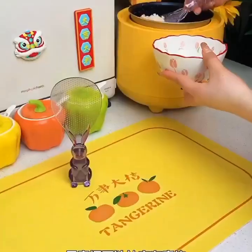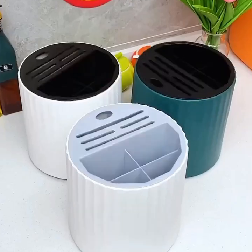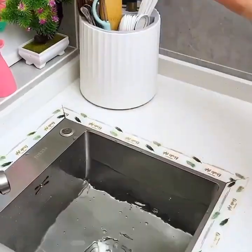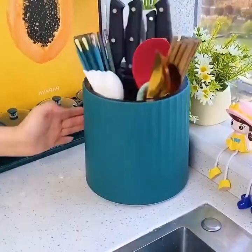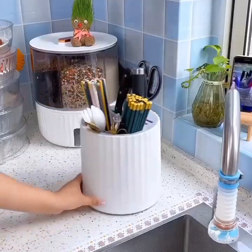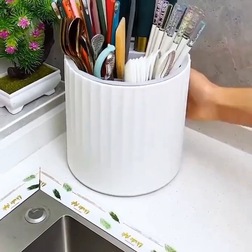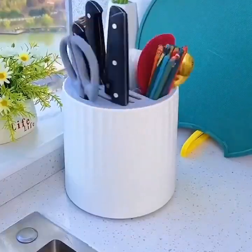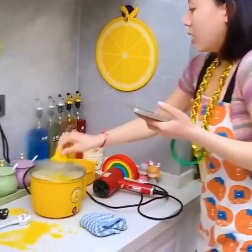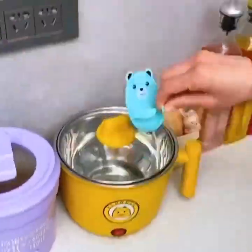In conclusion, household and kitchen hacks can make your daily life easier, more efficient, and more organized. From using binder clips to hold your phone to using a rubber band to open a tight jar, there are countless simple yet effective solutions to everyday problems. These hacks can save you time, money, and effort and can help you get more done in less time.